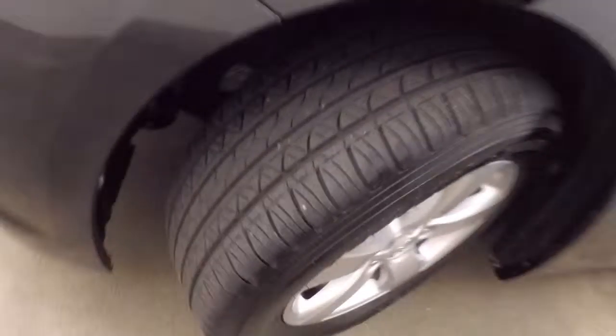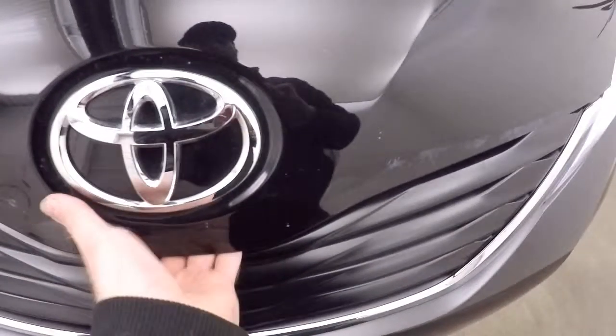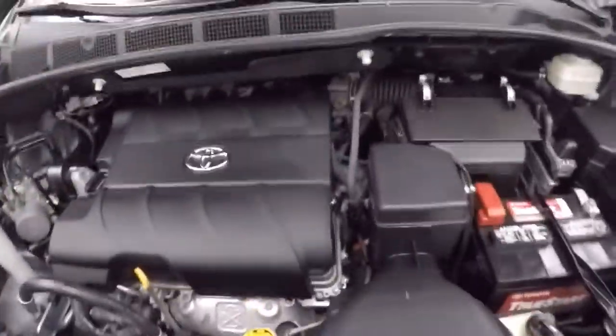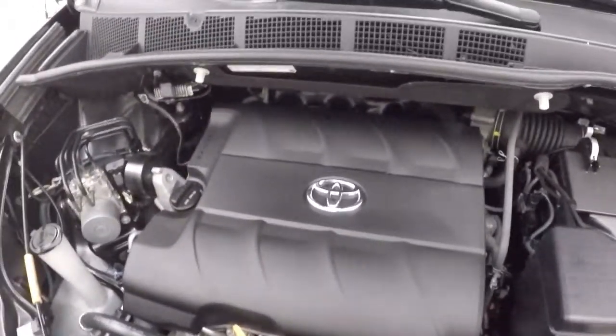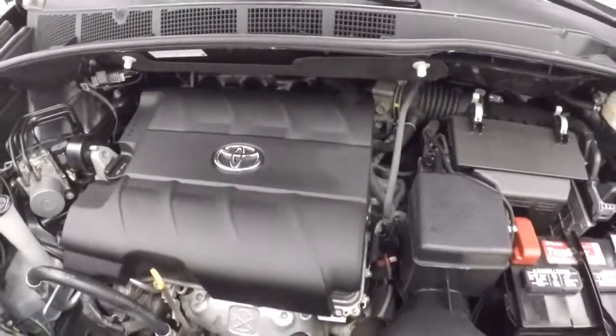Look under the hood, nice alloy wheels, good tires. Here's the engine — nice Toyota engine, good on gas.